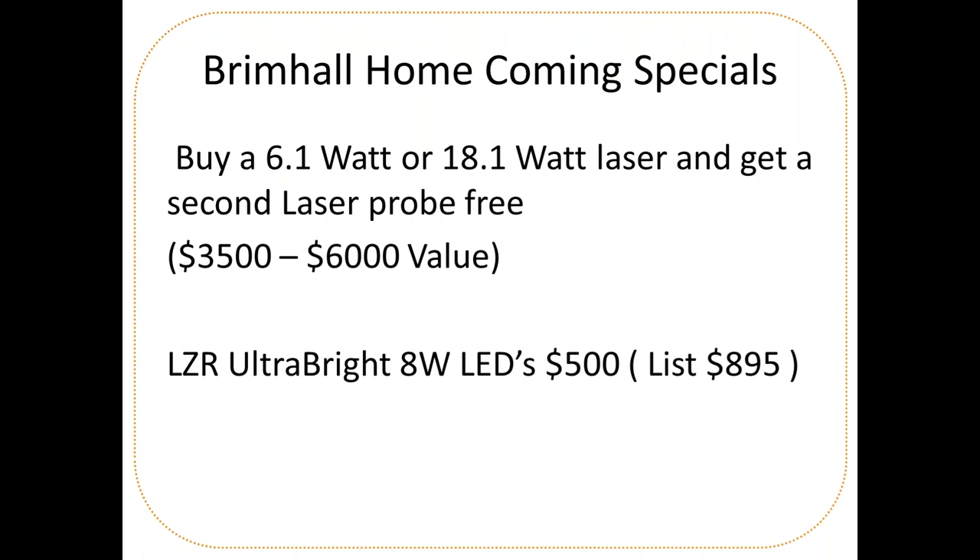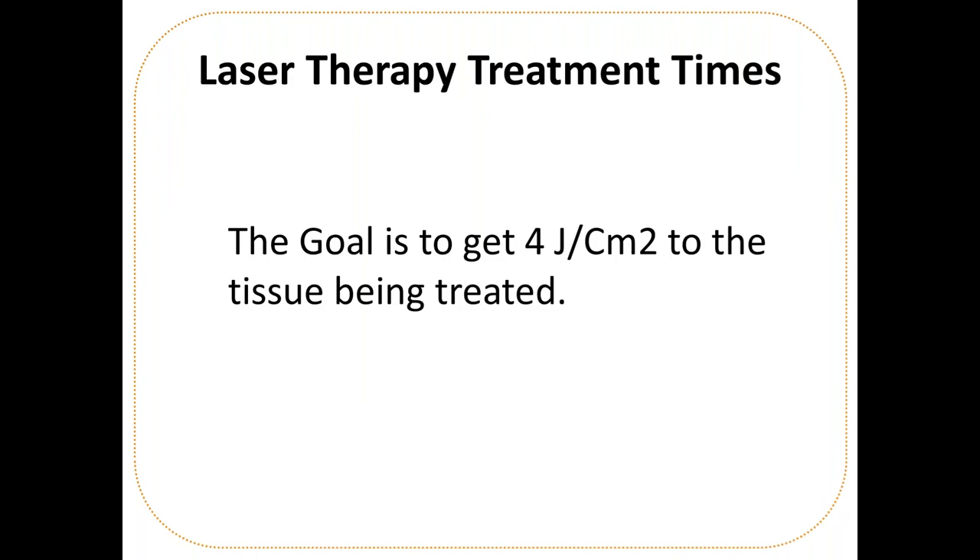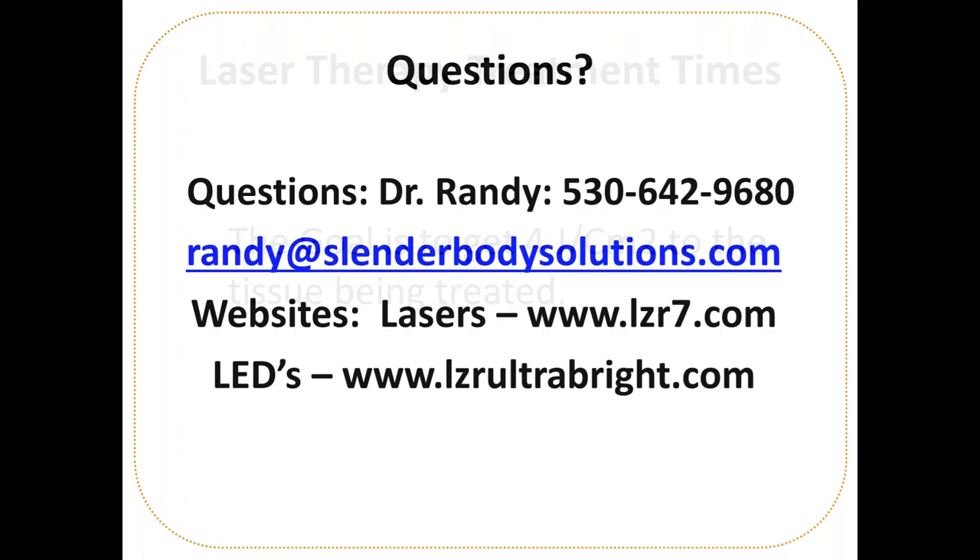For homecoming specials: buy a 6.1-watt or 18.1-watt laser and get a second laser probe free — anything from an AccuTip up to a 100-watt superpulse. LED devices, which normally list for $895, will be available at the seminar for $500 for Brimhall docs. Remember the goal: four joules per centimeter squared to the tissue you're trying to treat. Contact Dr. Randy at 530-642-9680 or through his website.